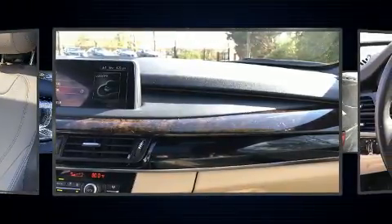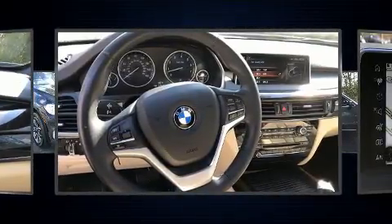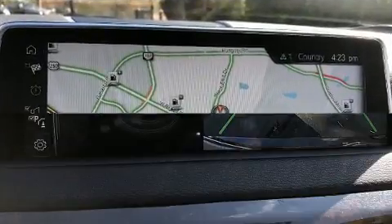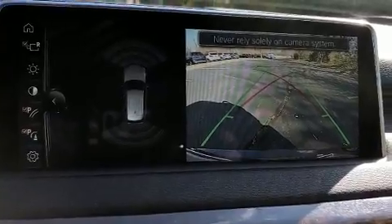BMW prioritized comfort and style by including a built-in garage door transmitter, remote keyless entry, and seat memory. Rear passengers enjoy the seat heating functionality, keeping them warm during the winter months.